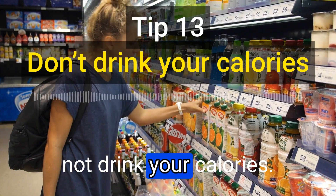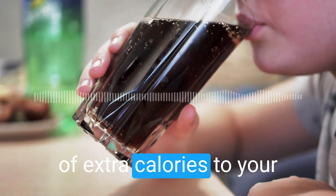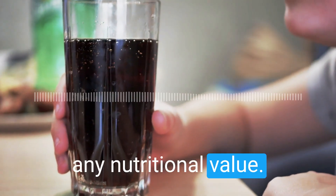The thirteenth tip is to not drink your calories. Sugary drinks like soda and juice can add a lot of extra calories to your diet without providing any nutritional value.